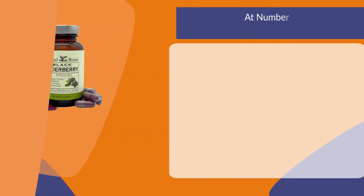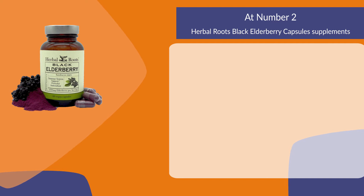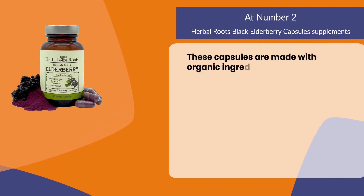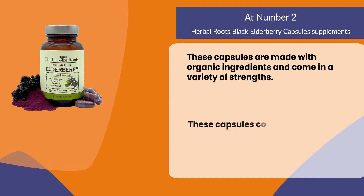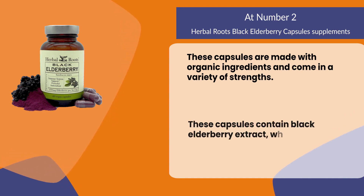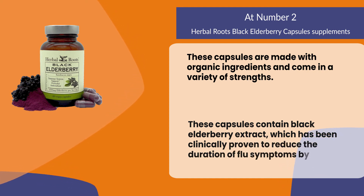At number two: Herbal Roots Black Elderberry Capsule Supplements. These capsules are made with organic ingredients and come in a variety of strengths. They contain black elderberry extract, which has been clinically proven to reduce the duration of flu symptoms by up to three days.